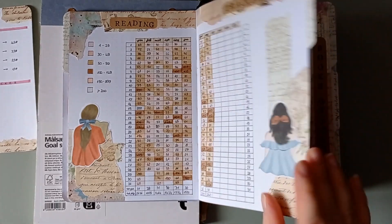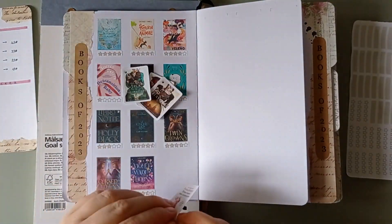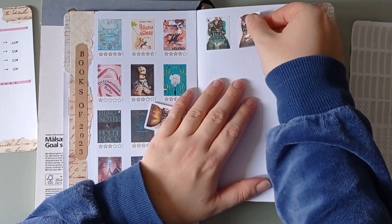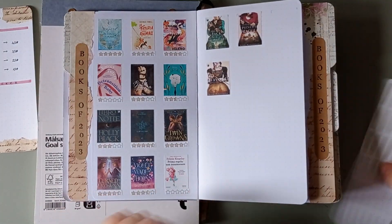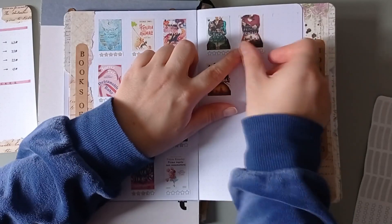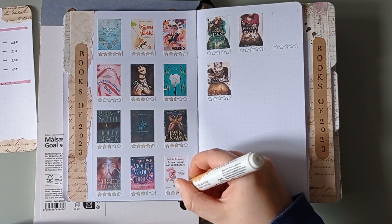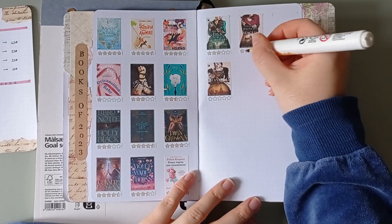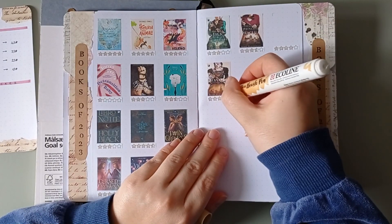Then it's time for my books of 2023. What I do here is quite easy — I just take the covers of all the books and I'm gonna put them here. Since I'm a lazy person I always print them on sticker paper so it's definitely faster. Then I've created some stickers with 5 stars and I'm gonna put them underneath the books and color the number of stars that I give to each single book. Here you're gonna see me leaving a little space empty because I can't find a cover I printed — either I haven't printed it or I've lost it. So I'll just write the number of stars and once I have it printed I'll add it here.